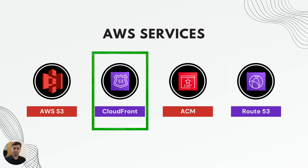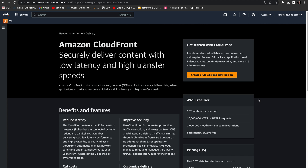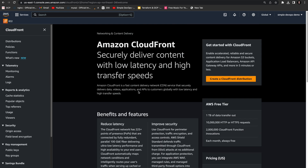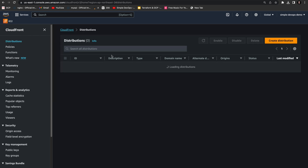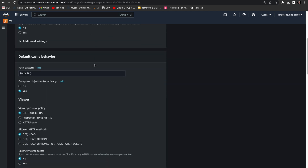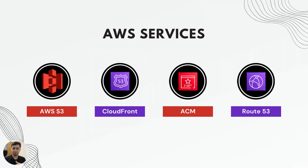Next, we have CloudFront. Amazon CloudFront is a content delivery network, or CDN. It's a CDN service that we utilize to distribute our app's content globally. Using CloudFront ensures low latency and high availability for our users.